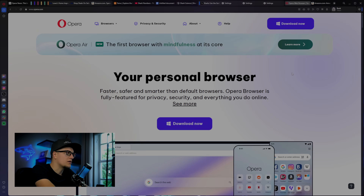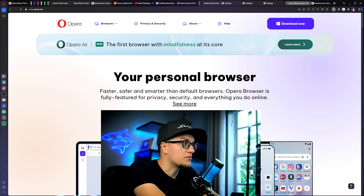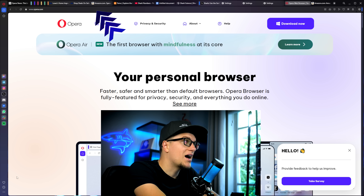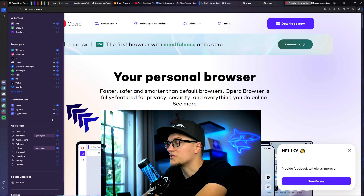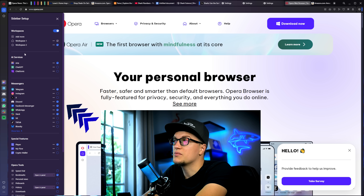Let's start with a quick look at the design. This browser looks different. Everything you need, from your tools to tabs, is right where you can reach it. On one side you've got quick access to the VPN, ad blocker, split screen, and tab islands. And right below, a fully customizable sidebar with your favorite apps, music players, and messengers — all living right inside the browser. Everything feels visual, interactive, and beautifully minimalistic.